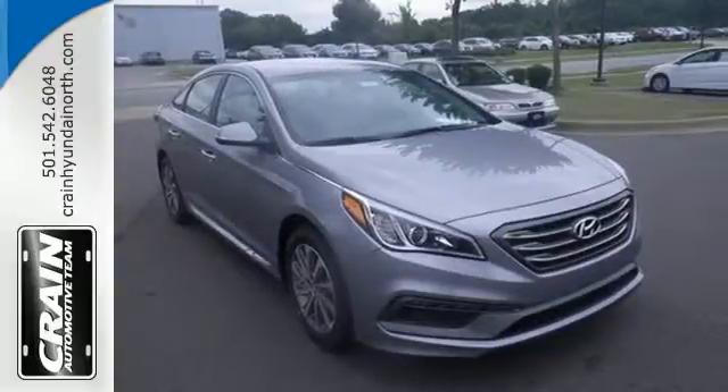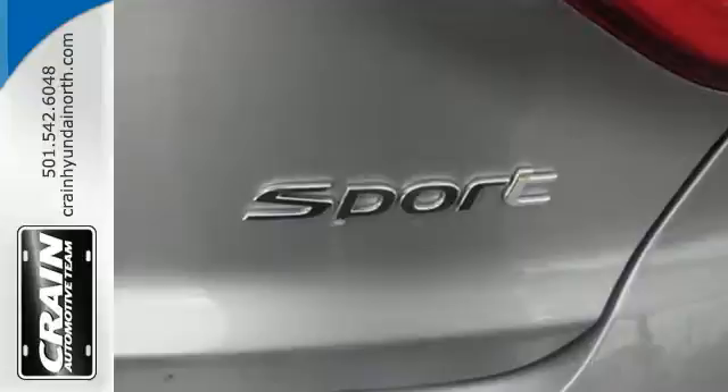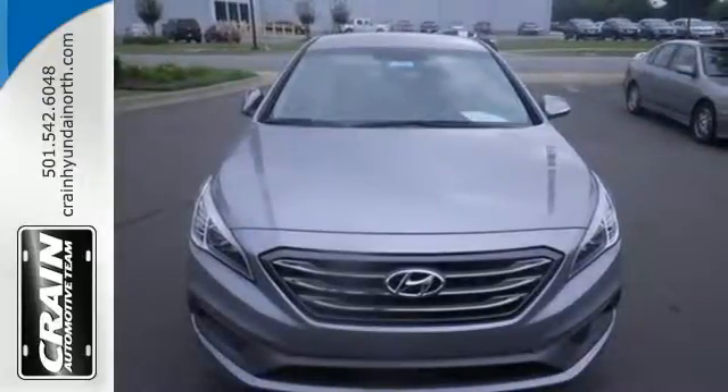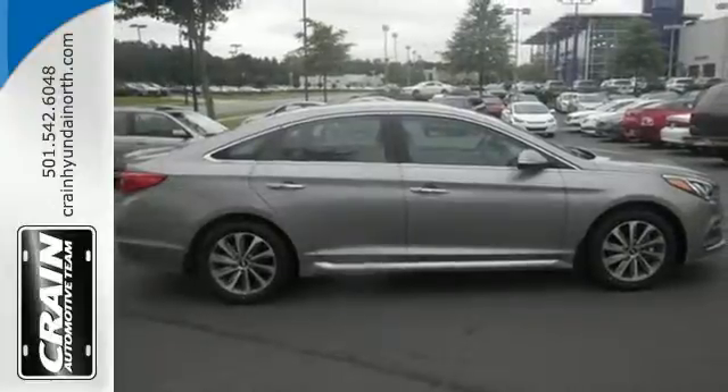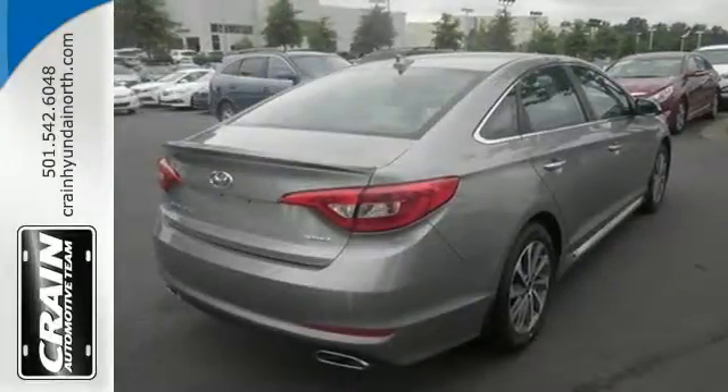You'll enjoy the impressive list of features including LED daytime running lights, keyless entry, a multi-function steering wheel, and Bluetooth hands-free phone system. It also has a satisfying 6-speed automatic transmission with Shiftronic and Drive mode select.